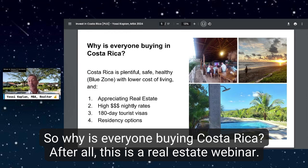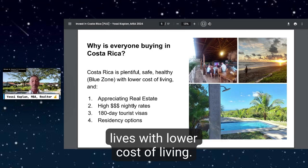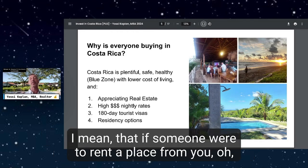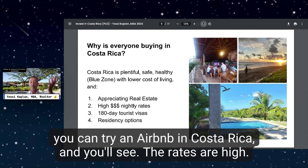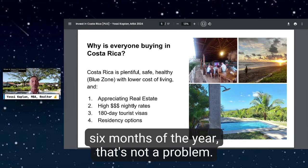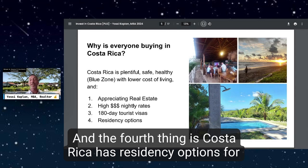So why is everyone buying in Costa Rica? Costa Rica is plentiful, safe, and healthy. It's considered to have a Blue Zone where people live long lives with a lower cost of living. It has appreciating real estate — we're seeing values go up year after year. Nightly rental rates are high. Costa Rica offers a 180-day tourist visa, so if you're a snowbird and want to live there for six months of the year, that's no problem. And Costa Rica has residency options for those interested.